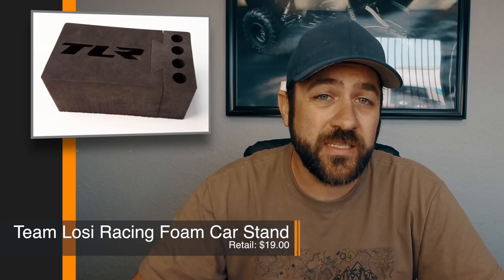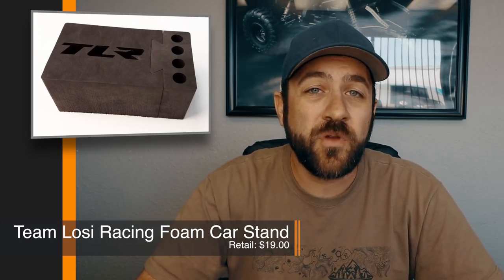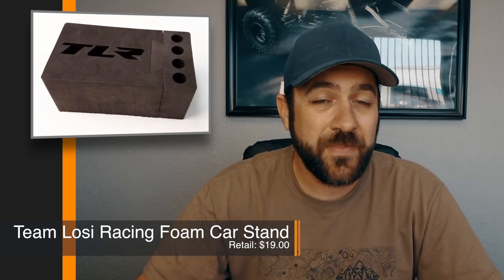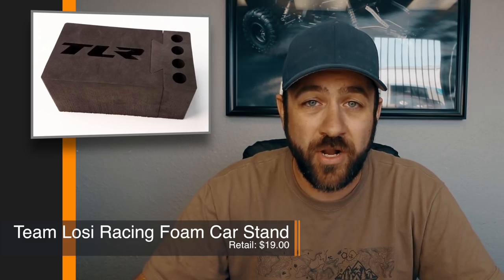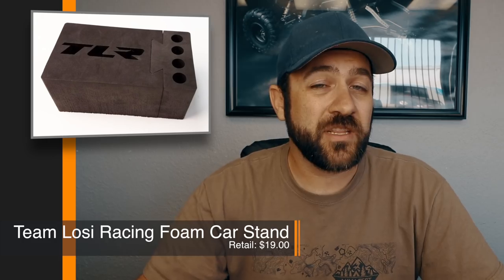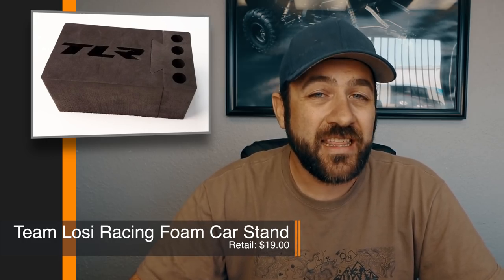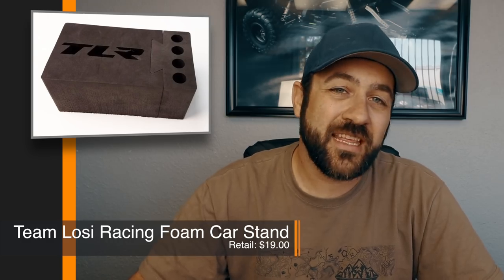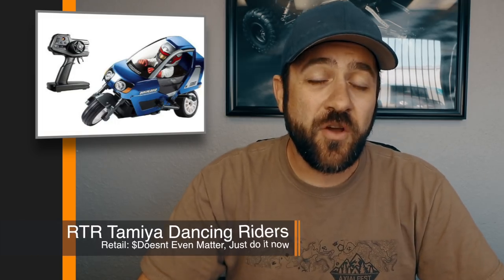Along with that foam car stand release, Team Losi also released a $9 brush — it's basically just a fine and coarse brush to clean off your car. I use paint brushes for this same situation, and I think you could probably find a better deal on brushes. I don't think Losi really nailed it with these two releases.